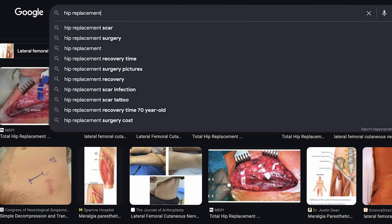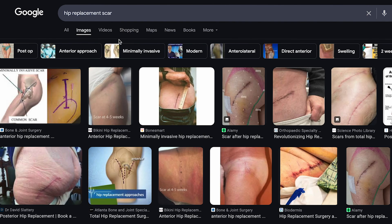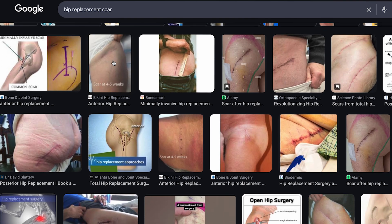Other causes can come from post-surgical sites, such as total hip replacements and various other surgeries that can happen in that area.